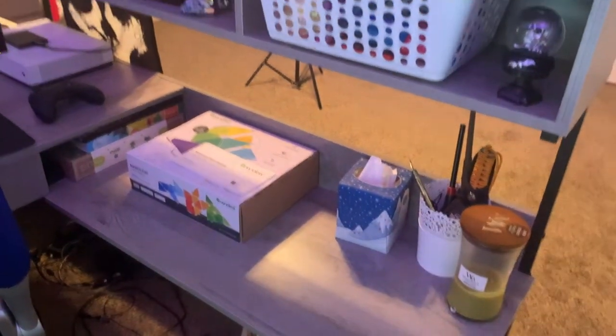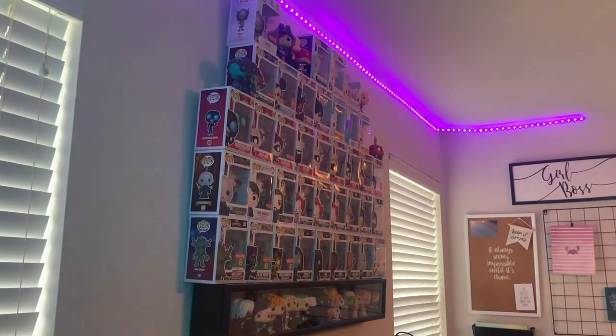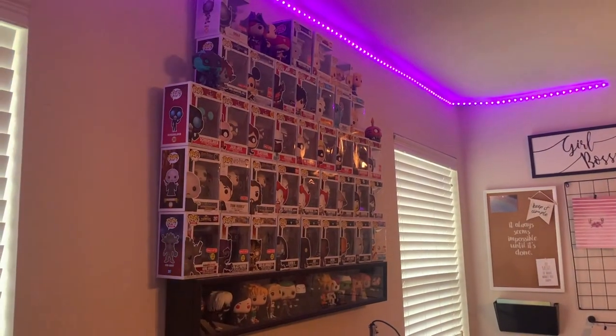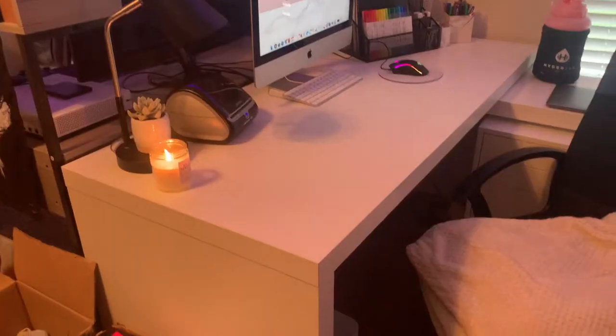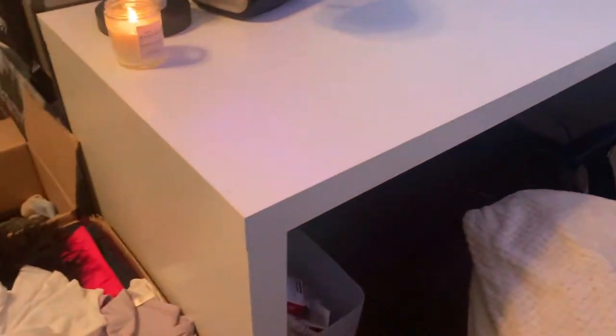Here's an overview of his desk and gamer setup. We also have a Funko Pop wall with all of our Funko Pops — mostly my boyfriend's, though I have a few, like this line of Incredibles ones that are mine. And here is my desk — I have an L-shaped desk with a drawer system down here.